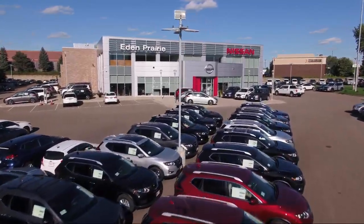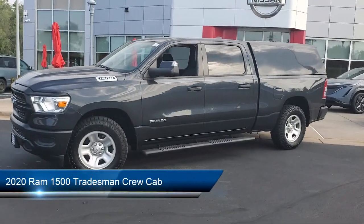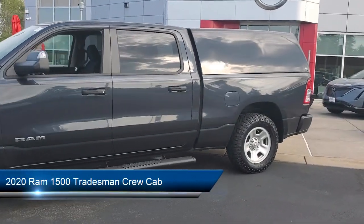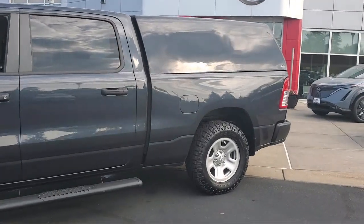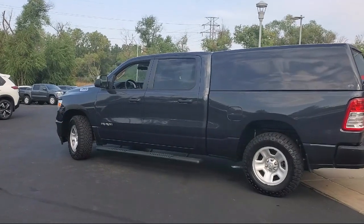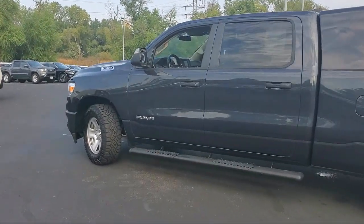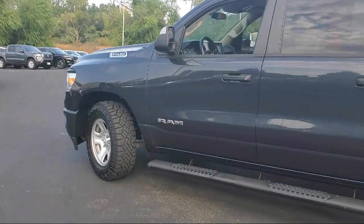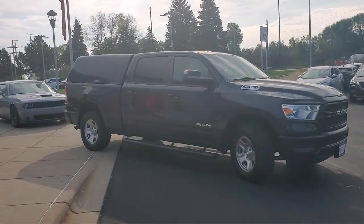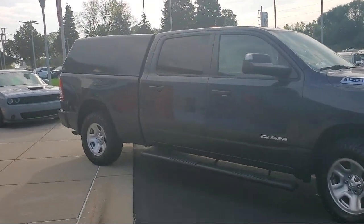Welcome to Eden Prairie Nissan, and here's a look at another one of our great vehicles from our inventory. It comes equipped with keyless entry, trailer tow group, heavy-duty vinyl 40-20-40 split bench seat, park view rear backup camera, Sirius XM satellite radio, outside temperature display, electronic stability control, tire pressure monitoring system, heated door mirrors, air conditioning, and has less than 35,000 miles on the odometer.